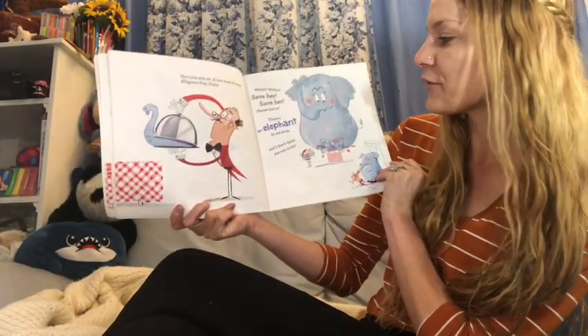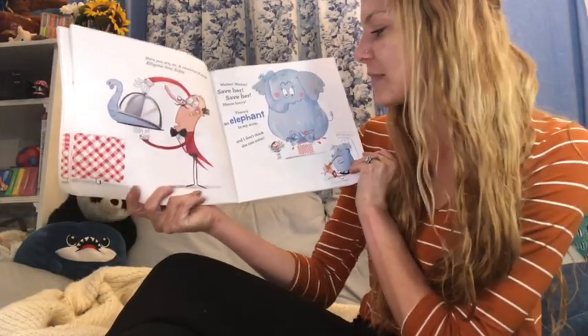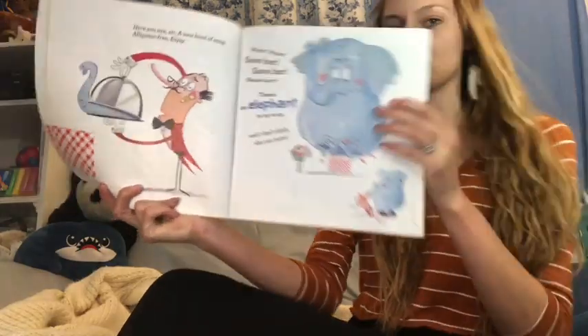Waiter! Waiter! Save her! Save her! Please hurry! There's an elephant in my soup! And I don't think she can swim!